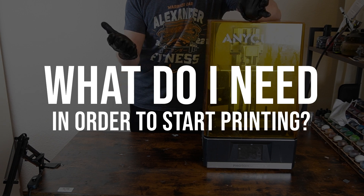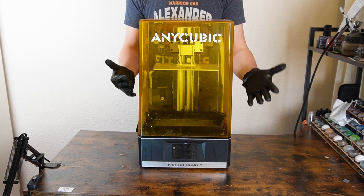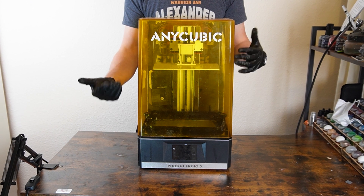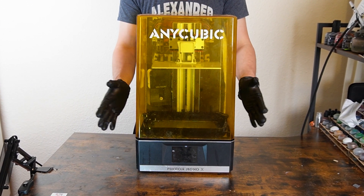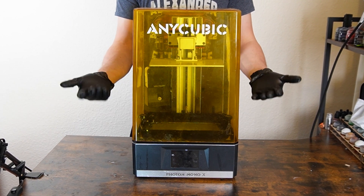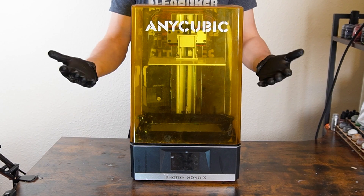What do I need in order to start printing? First off, a printer. But there are serious things you need to consider before getting into 3D printing. First off is safety. Because resin is toxic, your printer shouldn't be kept in your house. Realistically, you should have it in a shed, a workshop, or a garage. But if you don't have access to one of these but still really want to print, it needs to be in a room you do not use. I still wouldn't fully recommend it, as resin printers do not belong in your house.